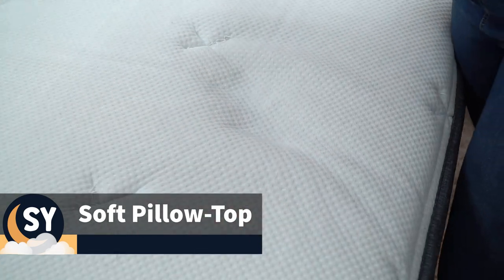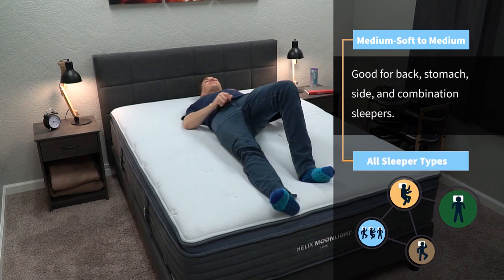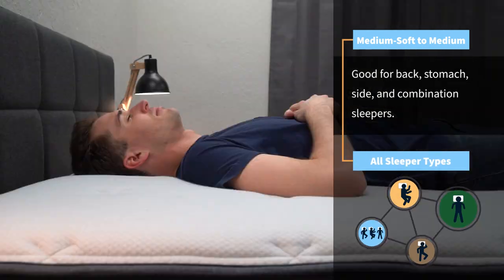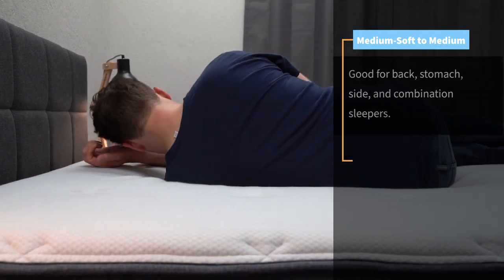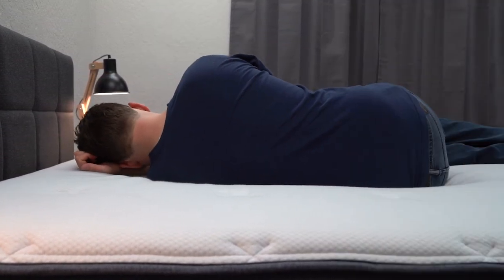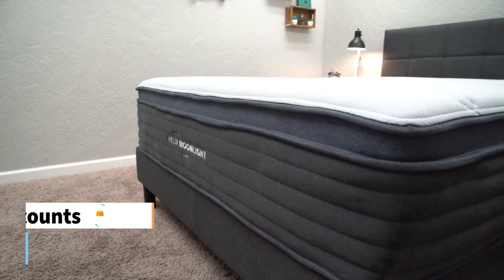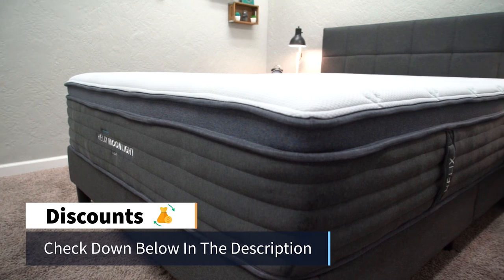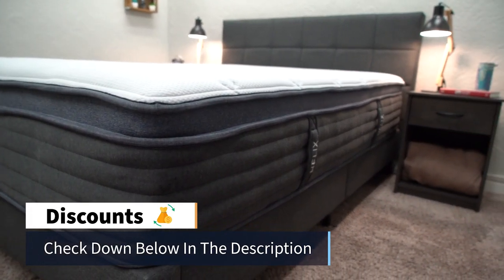The Helix Moonlight Luxe has more of a softer pillow top feel — it's in between a medium soft and a medium on our scale — so it should allow for a lot of pressure relief on your shoulders and hips if you are more of a side sleeper. Also, since this is a hybrid mattress, it should be able to handle and withstand all body types, including heavier folks. Price-wise, the Helix Moonlight Luxe is a little bit more spendy than their core models, but we'll be sure to link their current pricing and promotions down below in the description.